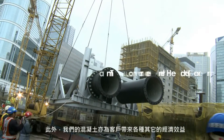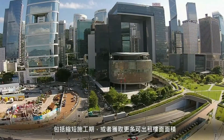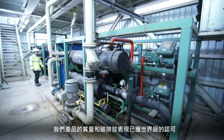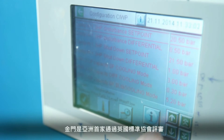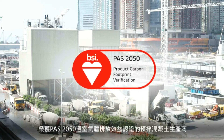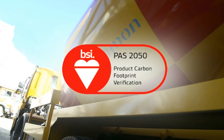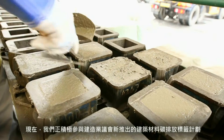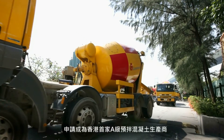Financial benefits of our concrete include lower construction costs, shortened construction times, and more rentable floor space. Our products are now gaining recognition worldwide. Gammon was the first construction company in Asia to be named a PAS 2050 certified ready-mixed concrete producer according to the British Standards Institution. And we are now applying to become the first ready-mixed concrete producer in the new construction material carbon labeling scheme of the Construction Industry Council.